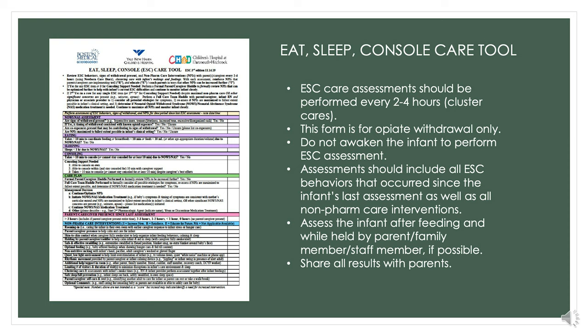Here is a picture of the Eat, Sleep, Console care tool that was put together by Boston Medical, Yale, and the Children's Hospital at Dartmouth-Hitchcock. We've integrated this into the Cerner documentation for us and will follow this model. ESC care assessments assess how the baby eats, sleeps, and consoles for the last two to four hours, and we will cluster our ESC assessment with our other care so we don't wake up the baby unnecessarily. Our assessment includes everything that occurred since the last assessment, not just one point in time.